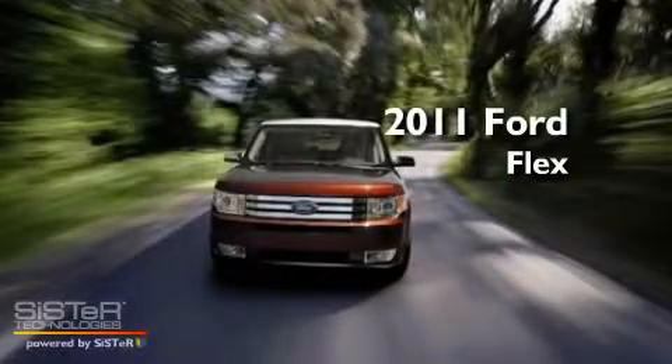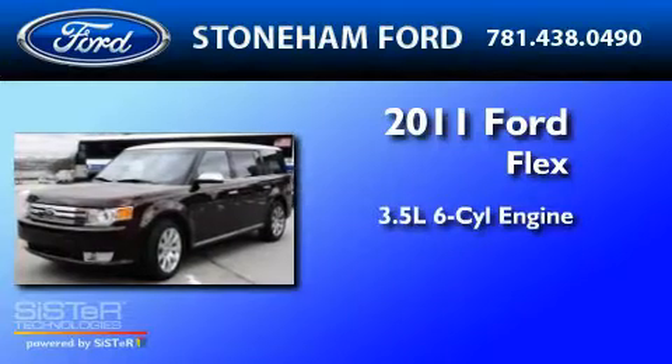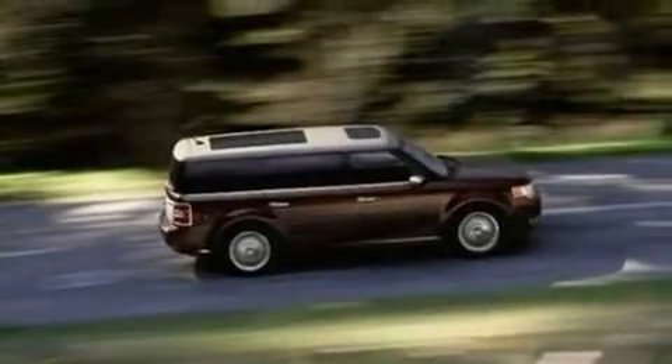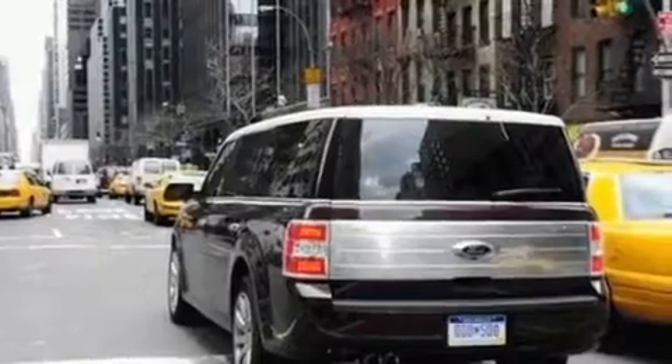This is a brand new 2011 Ford Flex. It has a 3.5-liter six-cylinder engine and a six-speed automatic transmission. Its top features include heater vents for rear-seated passengers, an auto-dimming rear-view mirror, and front and rear reading lights.